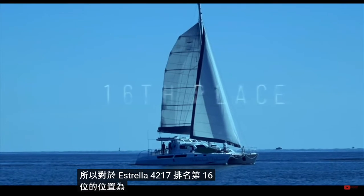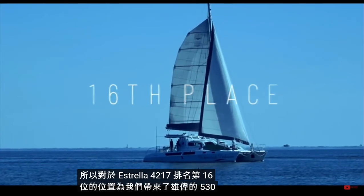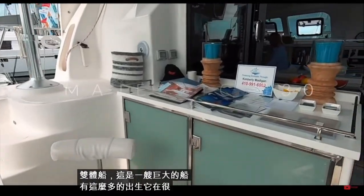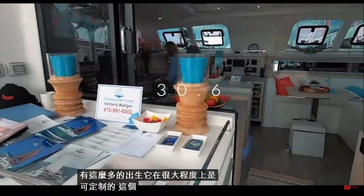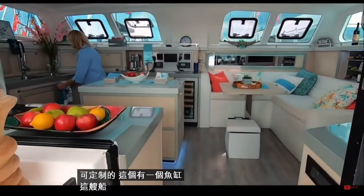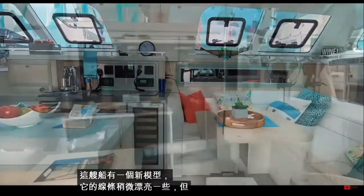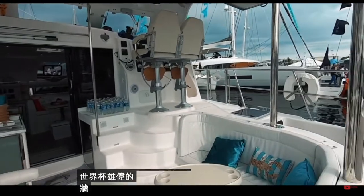In 16th place is the Majestic 530 catamaran. This is a huge boat with so many berths — largely customizable; this one had a fish tank. There is a new model out with slightly prettier lines, but 16th place for the Royal Cape Majestic. Well done.